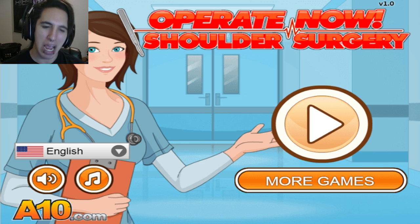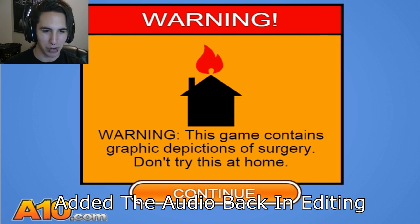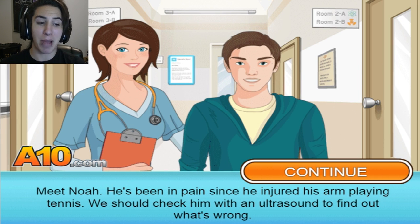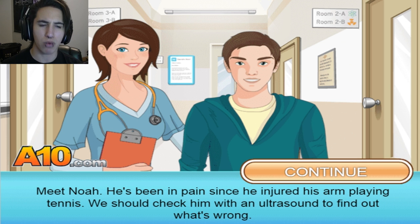But let's get into this and perform some surgery. It's been a really long time since Dr. Antoine has been in the house. Warning: this game contains graphic depictions of surgery. Don't try this at home. Okay, meet Noah. He's been in pain since he injured his arm playing tennis. We should check him with an ultrasound to find out what's wrong.